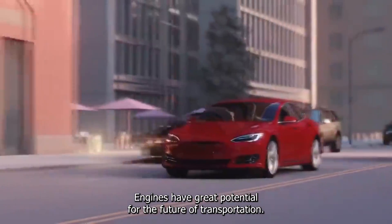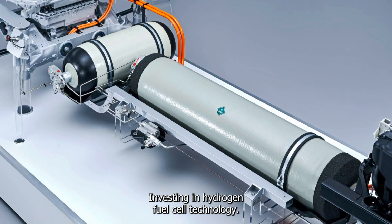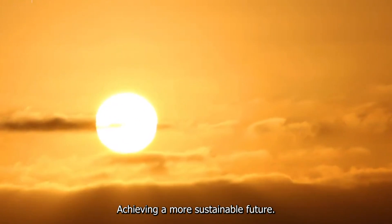Despite these challenges, hydrogen engines have great potential for the future of transportation. Automakers and governments are investing in hydrogen fuel cell technology to power vehicles, with the aim of reducing greenhouse gas emissions and achieving a more sustainable future.